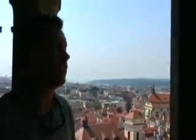Well, as you can see up here from the top, this view of the city is just magnificent. It's a 360-degree panoramic view of Prague. Does it get any better than this?